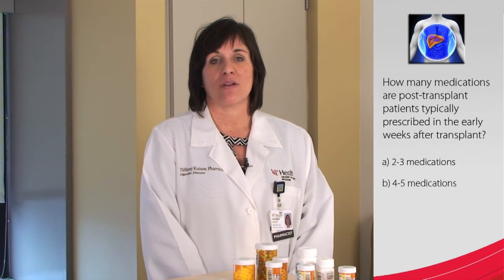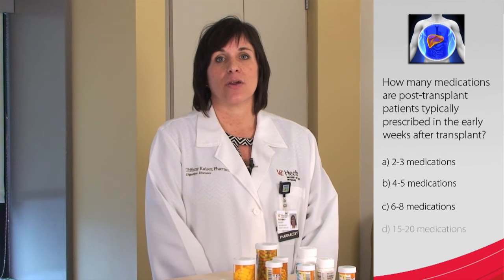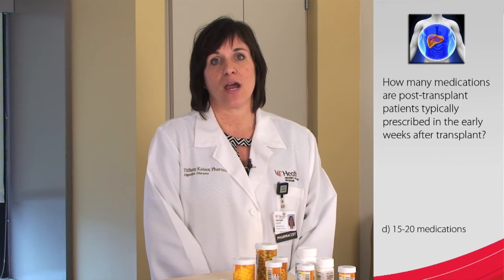Is it A, 2–3 medications; B, 4–5 medications; C, 6–8 medications; or D, 15–20 medications? If you answered D, you are correct. 15–20 medications is commonly prescribed post-transplant.